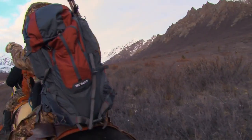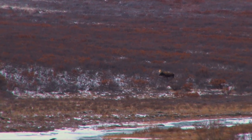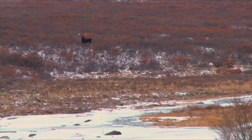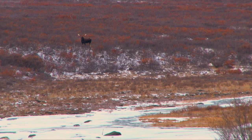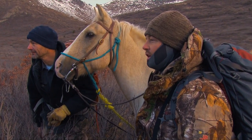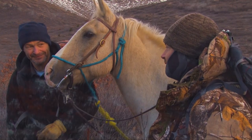Brad, down the valley there. He's beautiful. Probably one of those three, four year olds - high 40s, maybe 50 - but just not filled out with the palms. What a beautiful bull. A great morning to be out hunting.